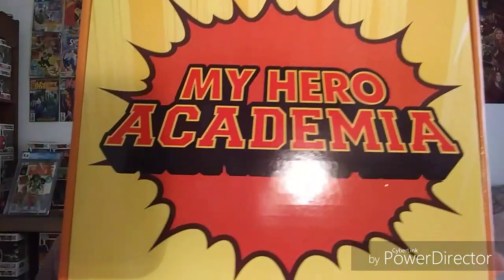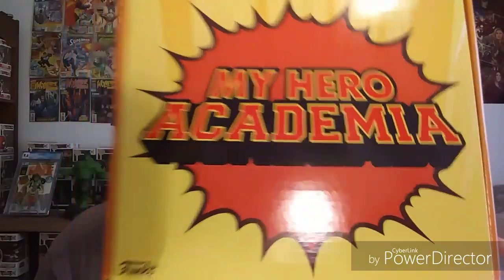What's up guys, Russ here. Just got back from GameStop, picking up a pre-order for the My Hero Academia box. Let's open this thing up.